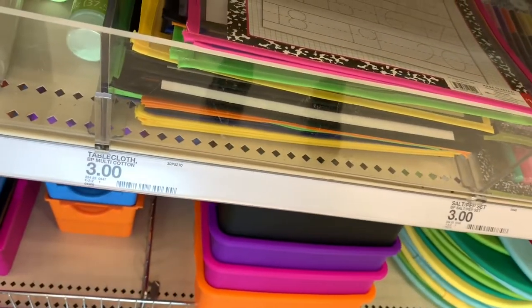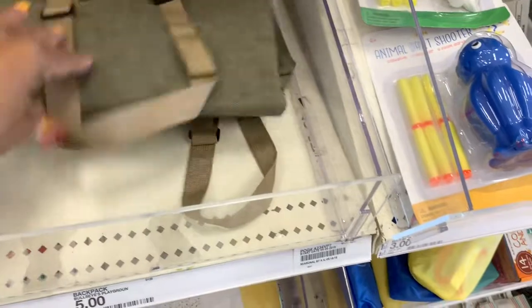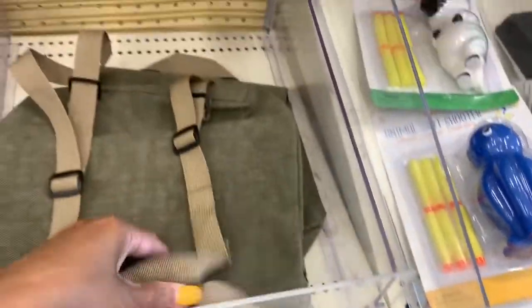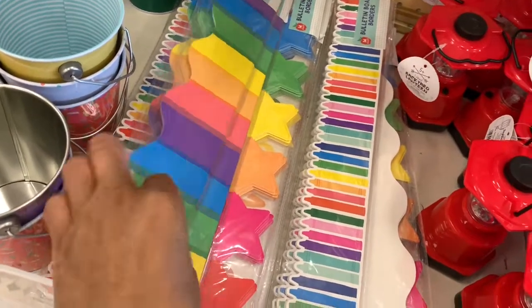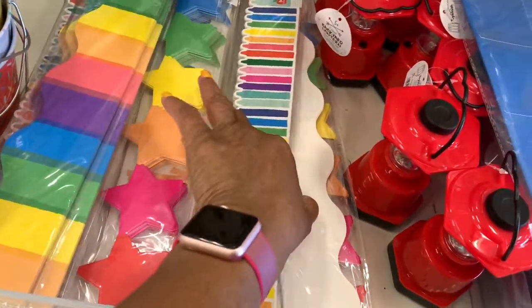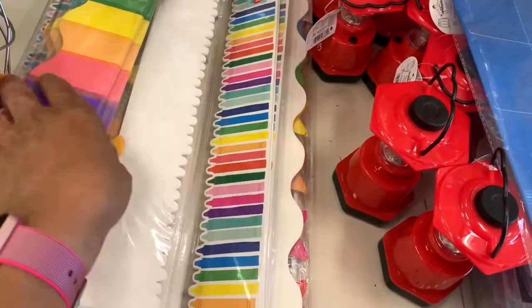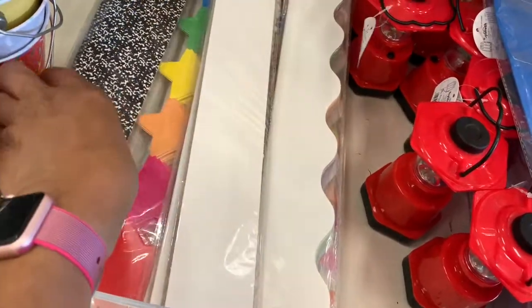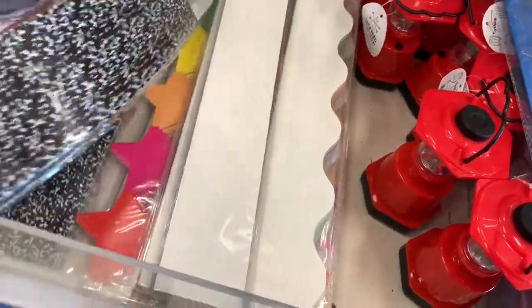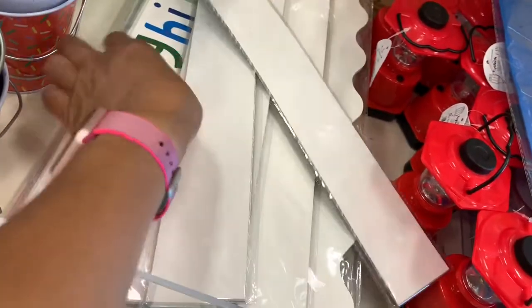They have backpacks here for five dollars — they don't have many left but a few remain. They also have bulletin board borders in rainbow, many stars, and new crayons. They also have this fabric in black and other colors — great finds for teachers.